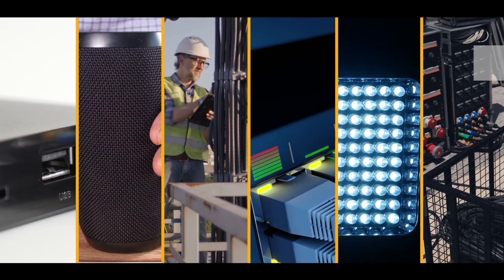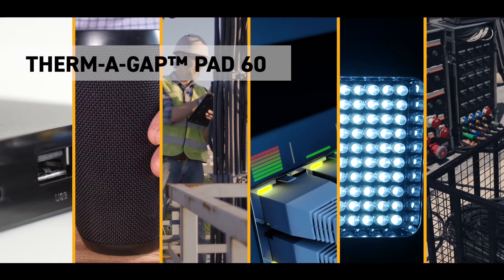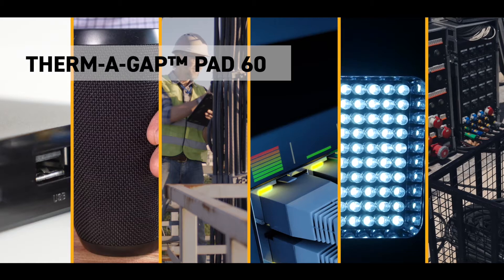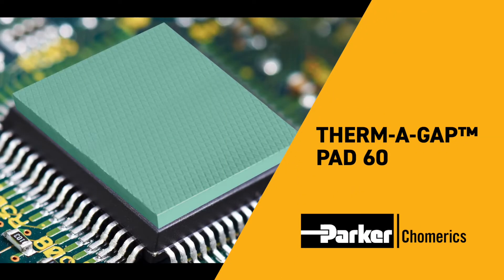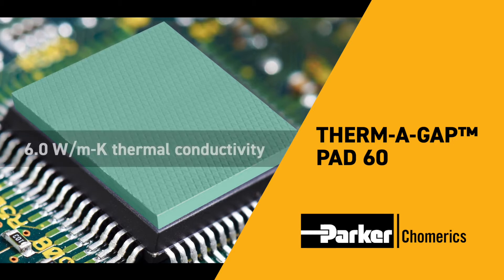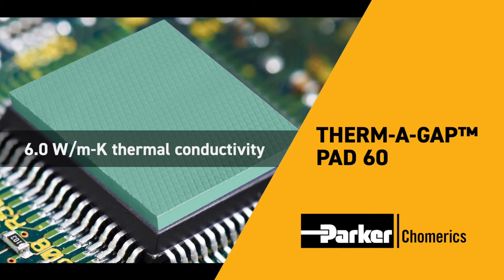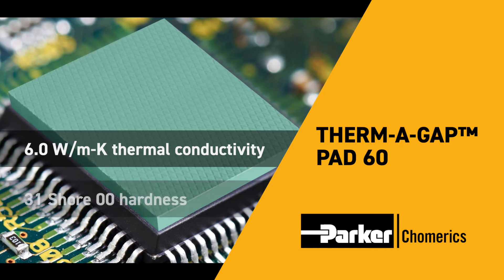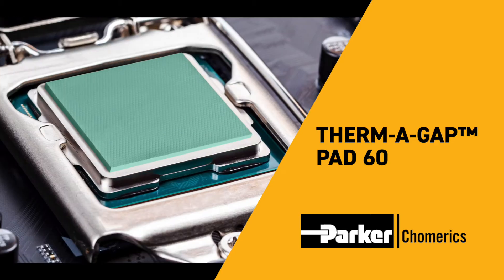The next generation of thermal gap filler pads is here today, designed for high performance needs in consumer electronics, telecom applications, and industrial electronics. Therma Gap Pad 60 from Parker Chomerics features a combination of an excellent 6.0 watts per meter kelvin thermal conductivity rating with an ultra low hardness of 31 on the Shore double zero scale.